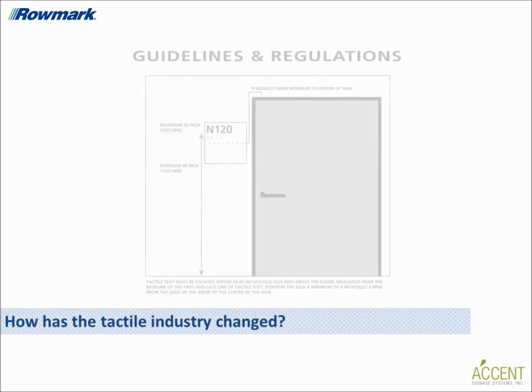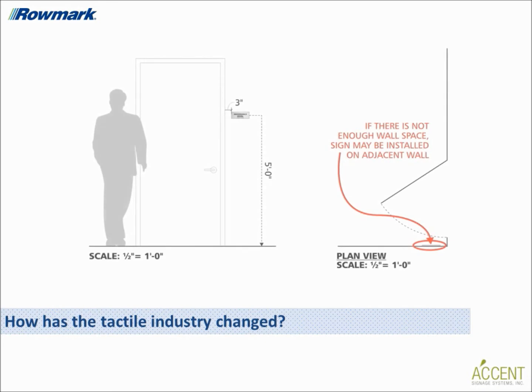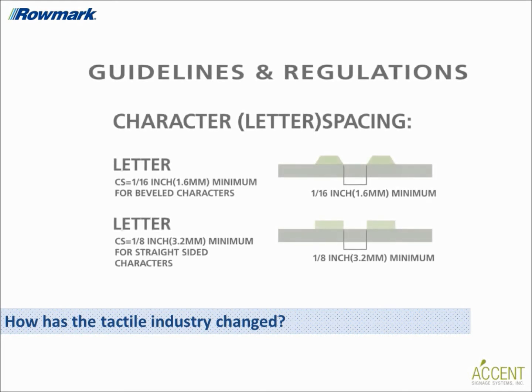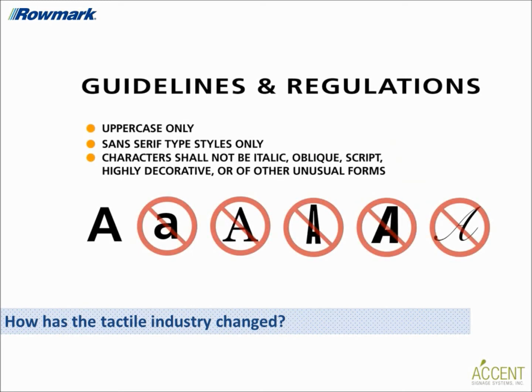Now, before we begin talking about the technical fabrication side of tactile signage, Bobby, can you help us understand if and how the tactile signage industry has changed? Sure. Regulations have become more specific over the years to better accommodate the blind and visually impaired, requiring a wider variety of businesses to use tactile signage as part of their wayfinding signage program, and creating more consistency between state and federal building codes. These changes are good for fabricators in the market as they point to a significant increase in the demand and continued long-term need for tactile and braille signage.